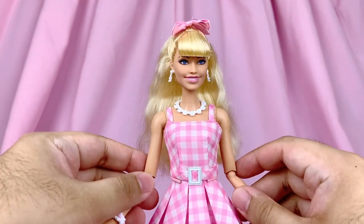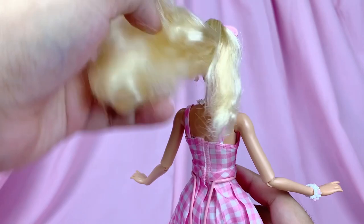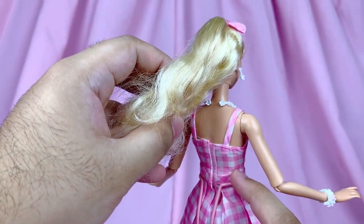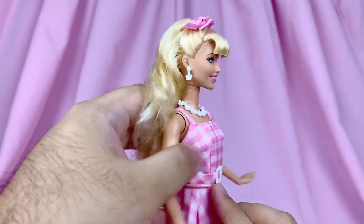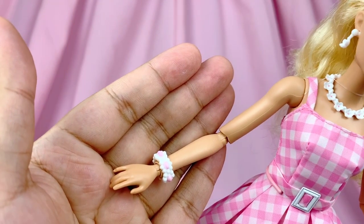Moving on to her dress — for the top, it's actually nicely structured and fits her very well. It attaches with velcro on the back, and the belt actually goes all the way around too with a little plastic white buckle on the front. She also has a matching beaded bracelet.